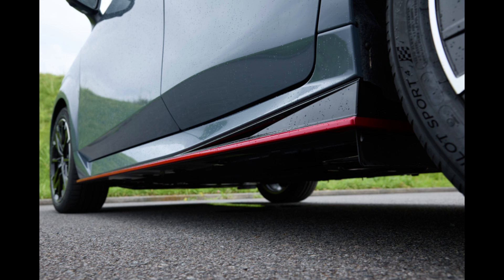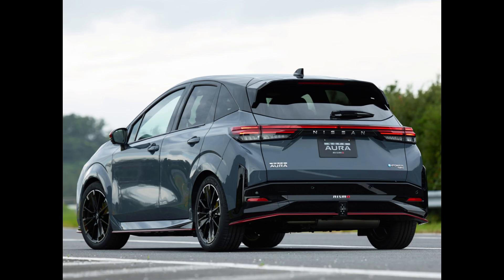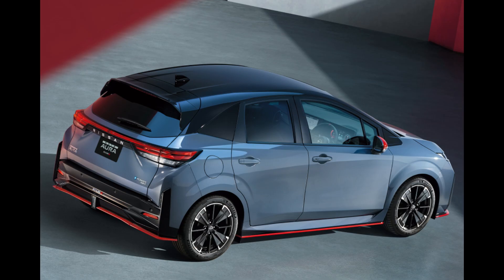Nissan today introduced to Japanese consumers the revised Note Aura Nismo, which includes a captivating new 4WD option, stylistic upgrades, and improved functionality.